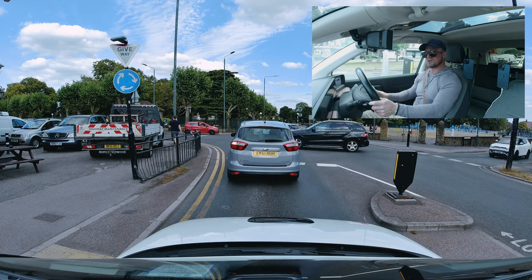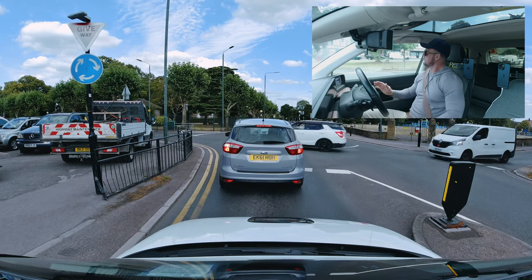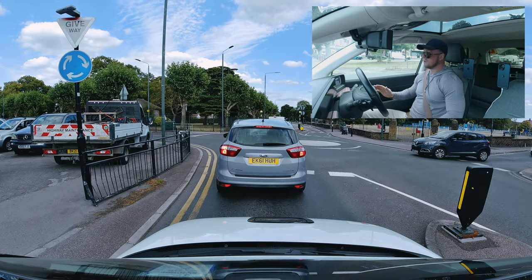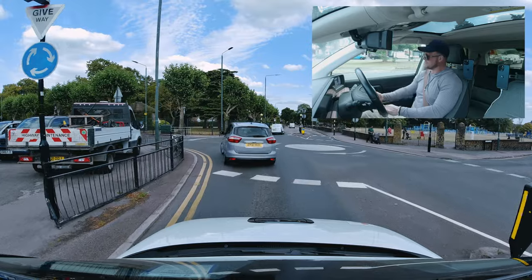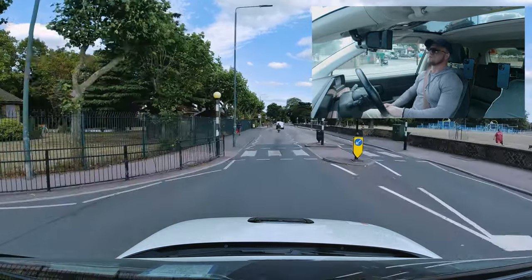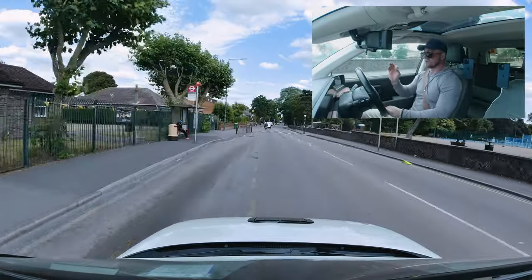When the examiner says switch the engine off, that's it — it's game over. It doesn't matter what you do after that. That's the end of the exam once they've asked you to switch the engine off. You can take your seat belt off, put your seat back, relax at that point — the test is finished. So until that point, keep vigilant.